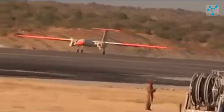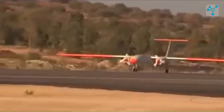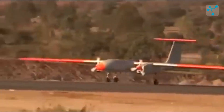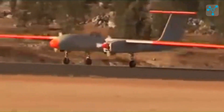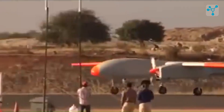India's Rustem II TAPAS BH is a medium-altitude, long-endurance UAV, primarily used for intelligence, surveillance, and reconnaissance, providing the Indian military with real-time battlefield data. It reflects India's growing expertise in indigenous UAV development and its focus on border security.